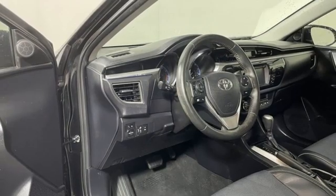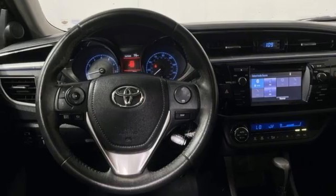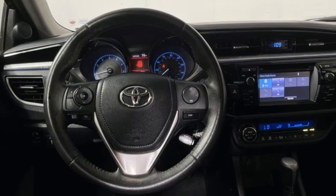Inline four-cylinder engine, gas pressurized shocks, and LED low beam headlights. Driving is believing. Test drive it today.